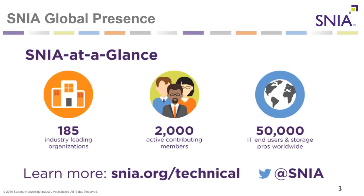SNIA is a global organization. At a glance, SNIA consists of 185 industry leading organizations and companies, 2,000 active contributing members, and over 50,000 IT end users and storage pros worldwide. Learn more at snia.org/technical.